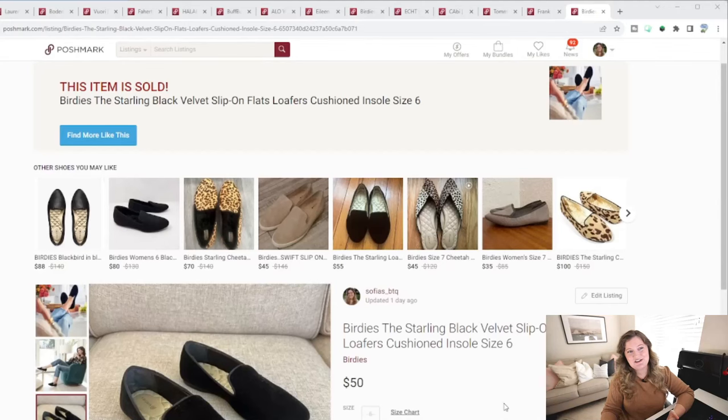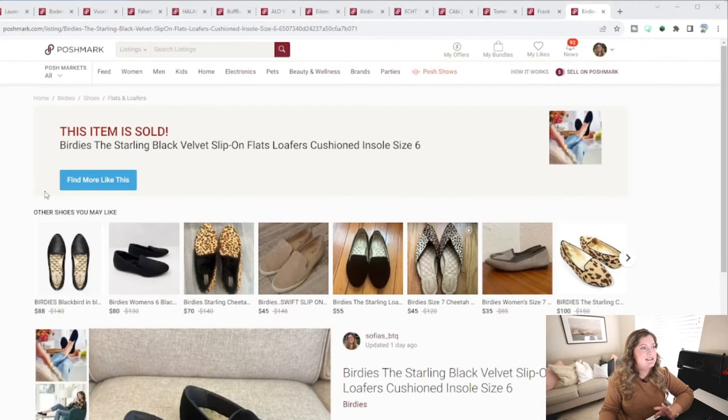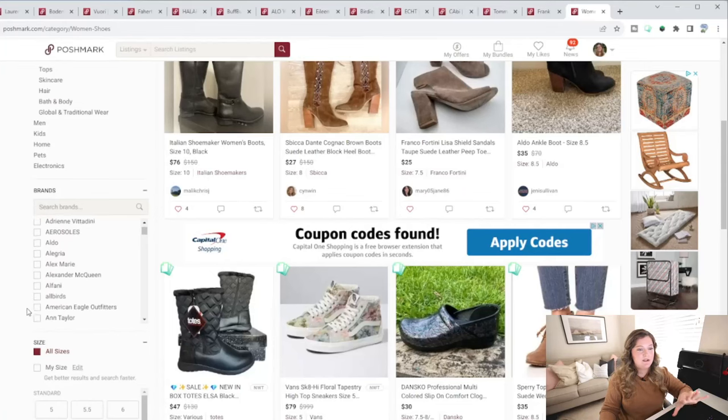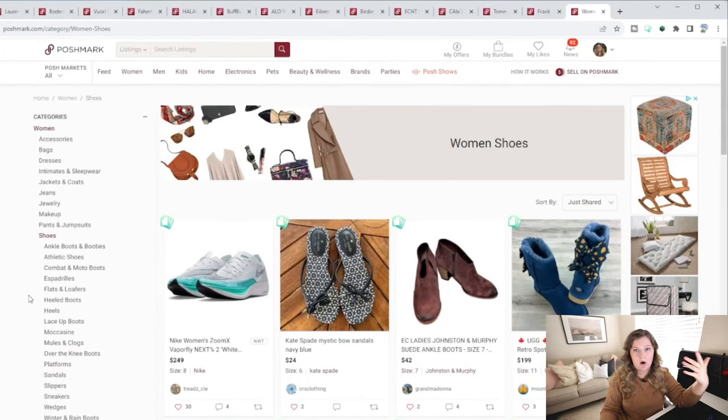For this example, I'm going to use shoes — because we know I should not be in the shoe section, but I love it. I would go over to women and then shop all women's shoes on Poshmark. Once we're on shoes, this shows you all shoes because you don't know what you're going to find at the thrift store. I'd recommend being specific with your category — if you want to specialize in boots, filter down by ankle boots and booties or combat and moto boots. For this example, I'm leaving it as general shoes.